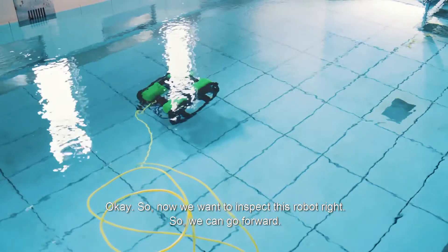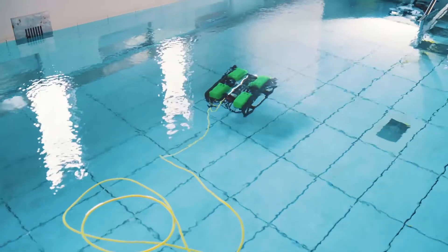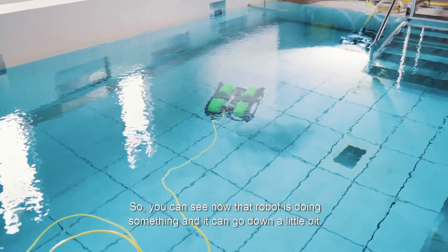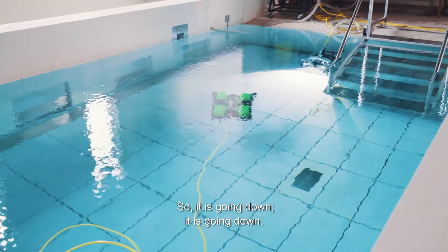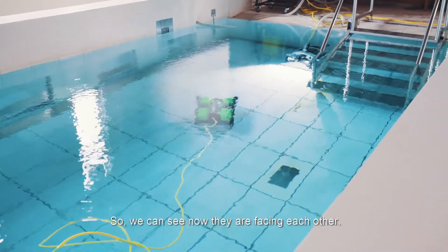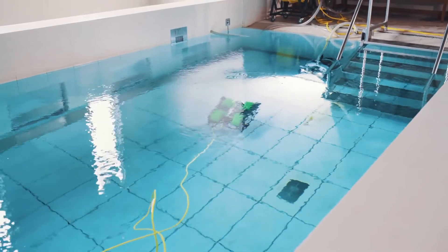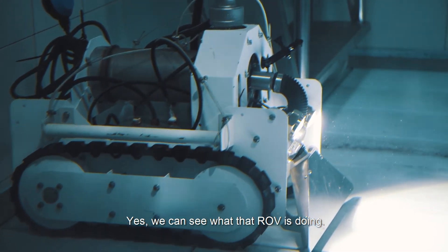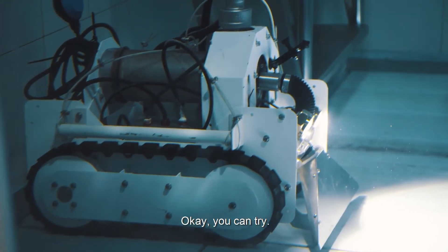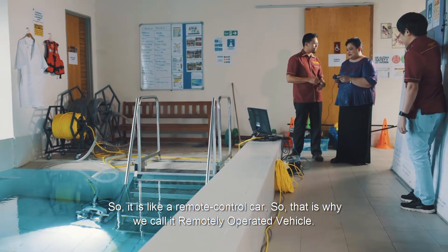So now we can go to inspect this robot and move forward. We can see the robot is doing something — going down a little bit. Now we are facing each other, and we can see what the ROV Pleco is doing. You can try it. It's like a remote control car, and that's why we call it a remotely operated vehicle.